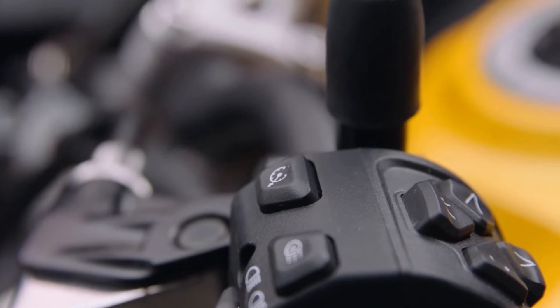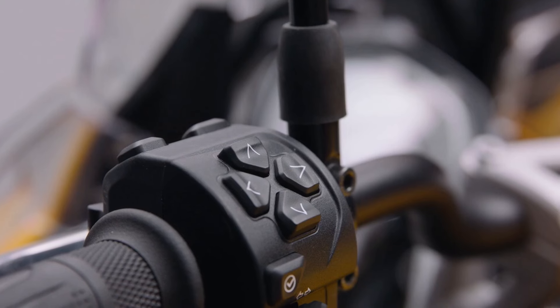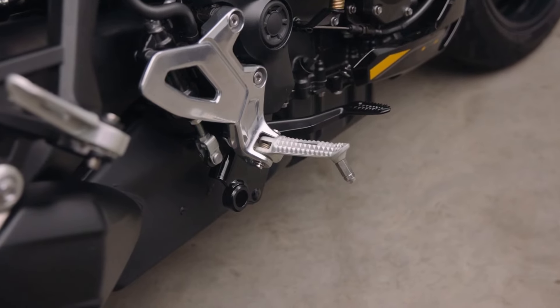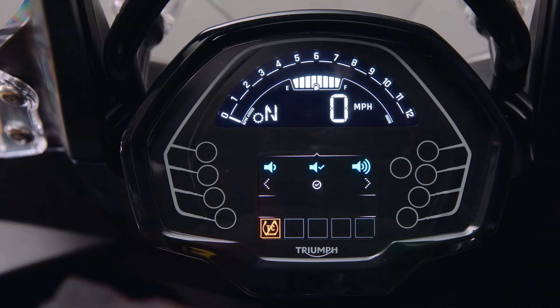Triumph hasn't skimped on tech either. The Tiger Sport 800 comes with a 6-axis IMU, cornering ABS, and three riding modes: road, rain, and sport. Cruise control and a bi-directional quickshifter come as standard, along with a TFT dash that pairs with your phone through the My Triumph connectivity system.